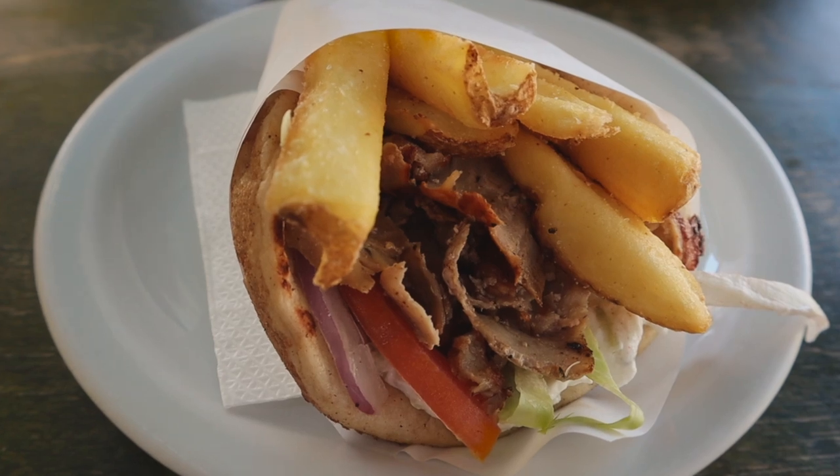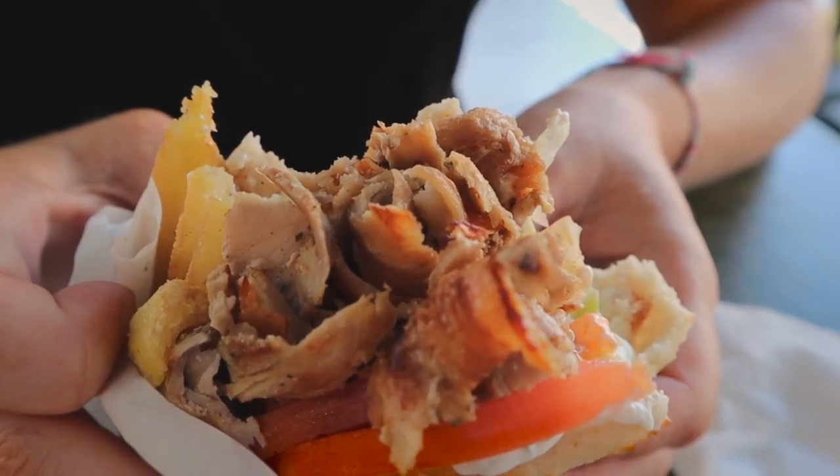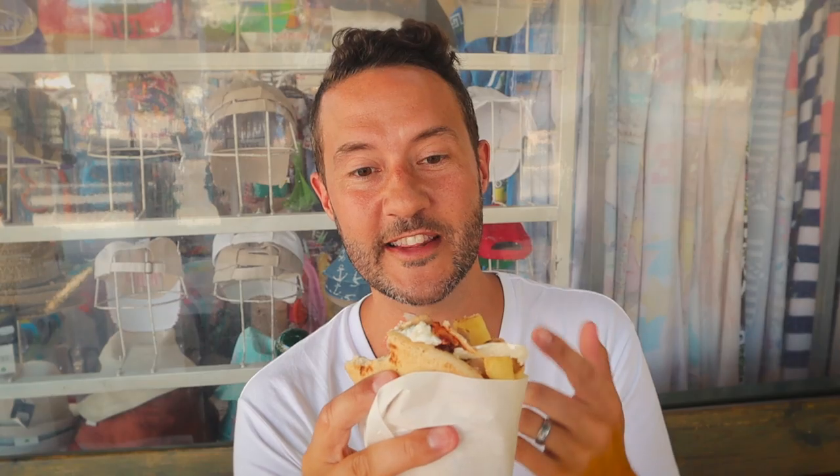If you guys have never had a gyro, come to Greece and have one — these things are amazing. This is the second day in a row we're eating gyros. We probably shouldn't do that all the time, but man, it would be hard not to. This is so good. The pork on this is even more tender than the one previously in the video, and the pita like Anna said is really thick. I like the addition of fries. Same idea — you have the onions a little bit crispy, the tomatoes really fresh, and that tzatziki is creamy. Overall, it's another solid gyro. So far so good — we're doing great with this gyro tour.